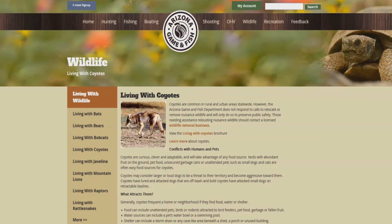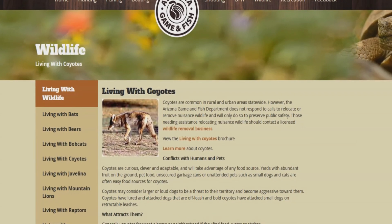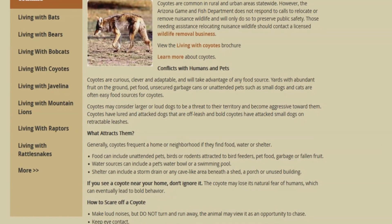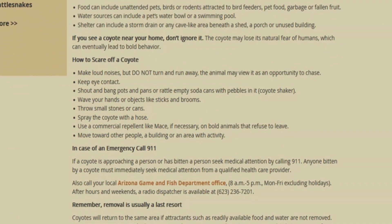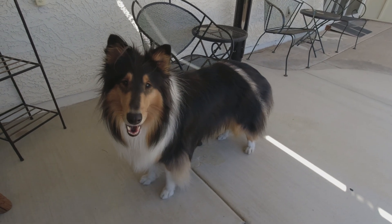According to the Arizona Game and Fish Department, coyotes are attracted to an area if they find food, water, or shelter. They recommend removing trash, pet food, water sources, and bird feeders from outside your home. Feed your pets inside and don't leave them outside alone.